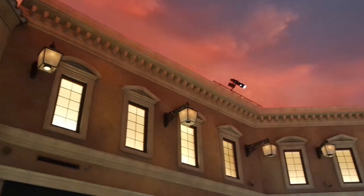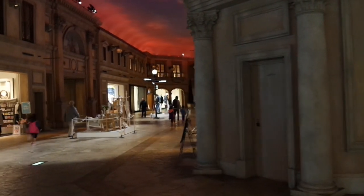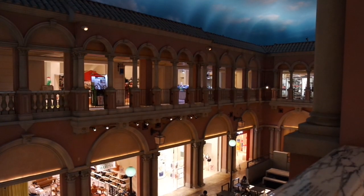It took us a little while before we noticed this detail, but it becomes night at Venus Fort — the skies will change colors, which is really cool. It would even become like full-on night.